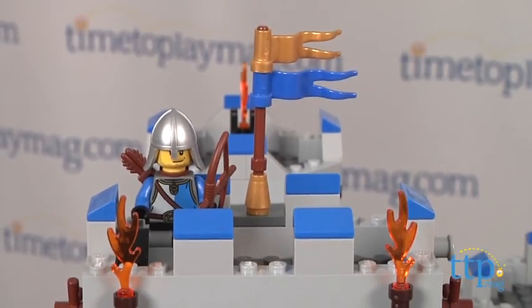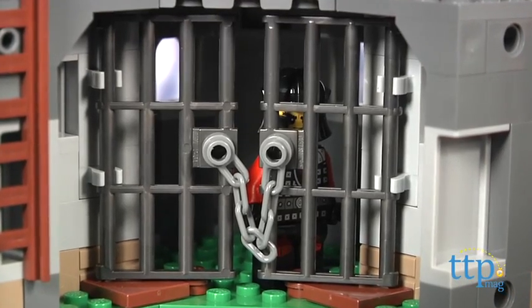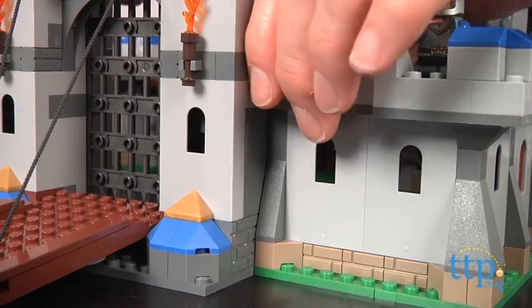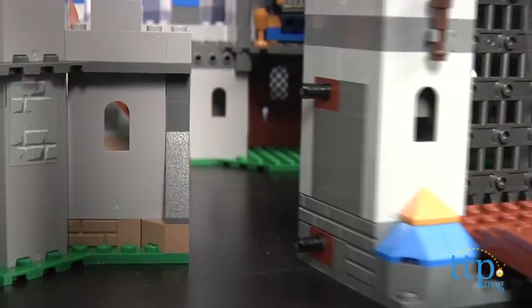There's a collapsing wall that the Dragon Soldiers can break into the courtyard through, and if they are captured, there's even a jail to lock them up in. The castle is built in sections that can be attached or detached to make it easy for kids to play with the interior sections.